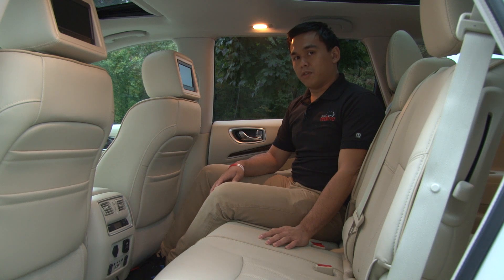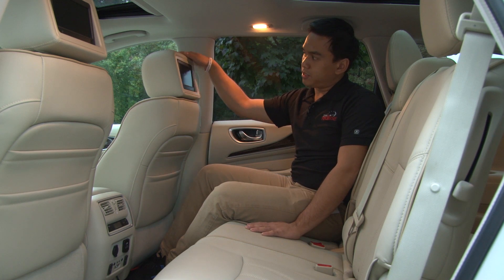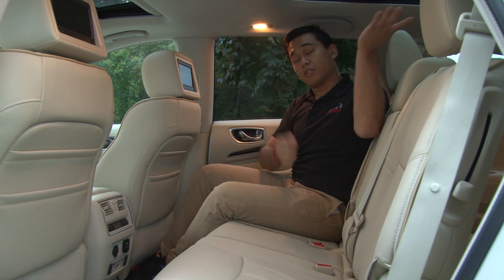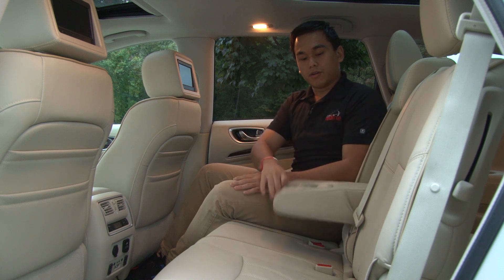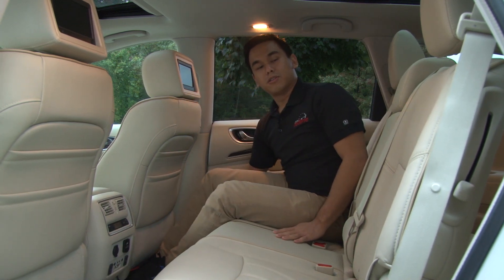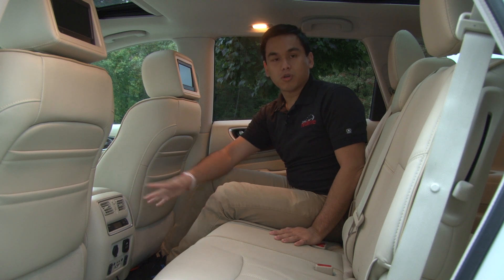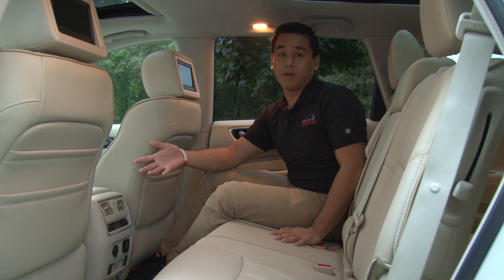The real purpose of the JX is to carry seven passengers in comfort, and the second row definitely does that. You have very good leg room. This particular model has the theater package, which gives you dual-screen DVDs. The deluxe touring package gives you the dual-panel moonroof, which helps brighten out the cabin. You've got an armrest with some cupholders and a little storage. The seats actually slide forward and back, which helps provide a little more leg room in the rear. You also have vents back here and tri-zone automatic climate control throughout the vehicle, so second-row passengers will not be complaining.